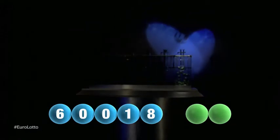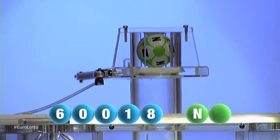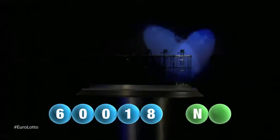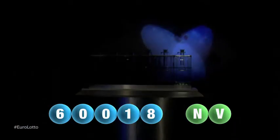And we are now ready for the two letters. The first letter of the day is N. We are now ready for the second and final letter that will complete today's winning combination. The final letter for today is V.